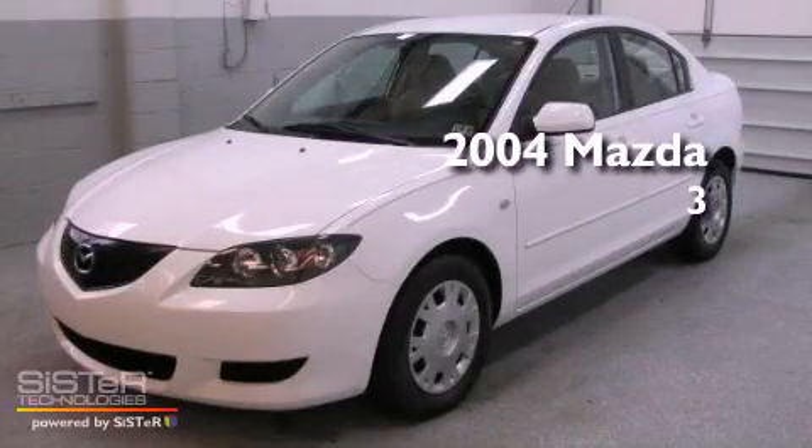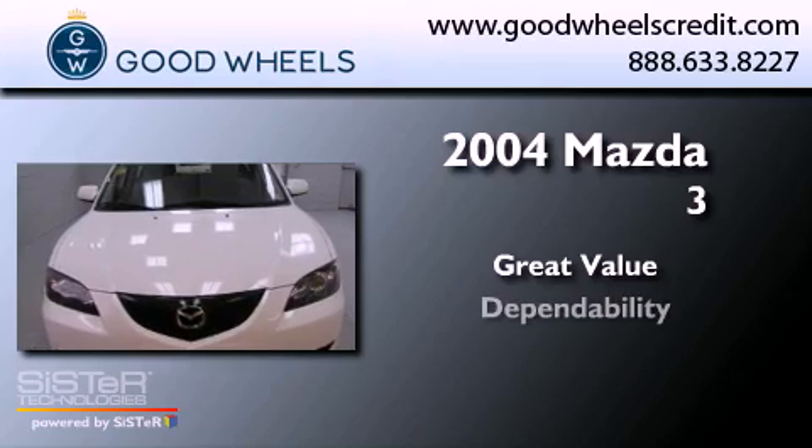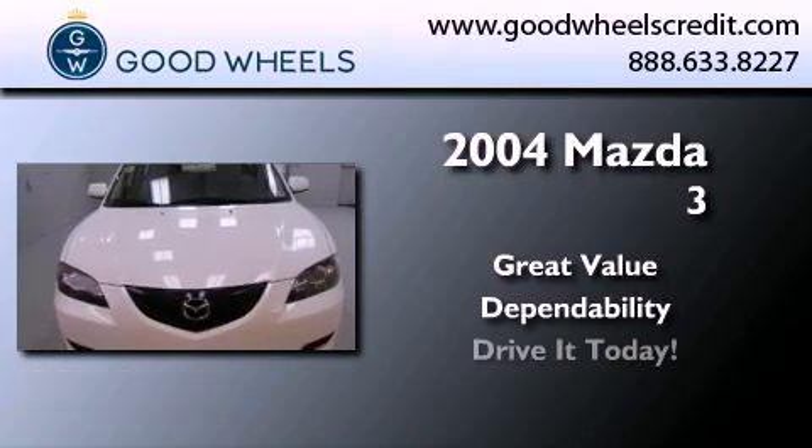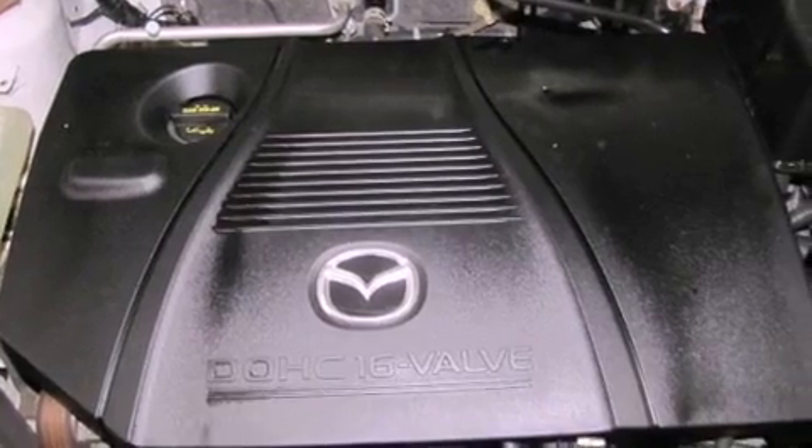This is a 2004 Mazda 3. All of the following features are included.